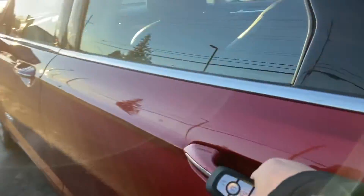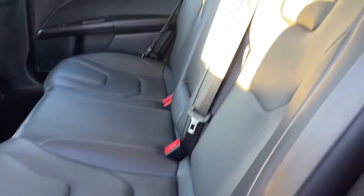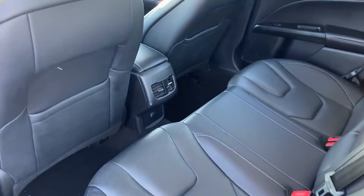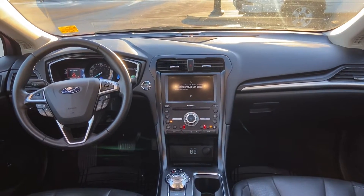Almost like brand new — like nobody ever drove this thing. Have a look at this: it's beautiful titanium and leather. Everything about it is shiny and like new. There you go — have a look at that.